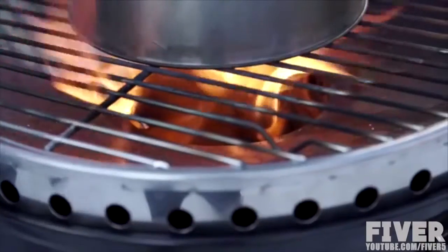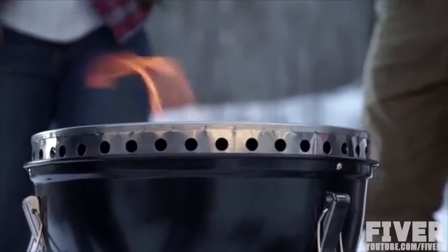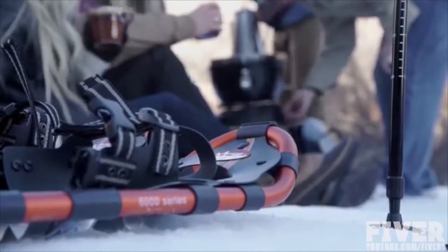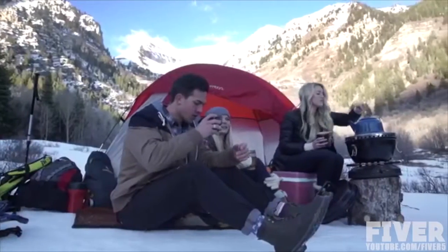By removing the diffuser plate, the grill becomes a boiler that can heat water or hot chocolate in no time. Winter camping or high elevation won't hinder the Velocity Grill's performance.